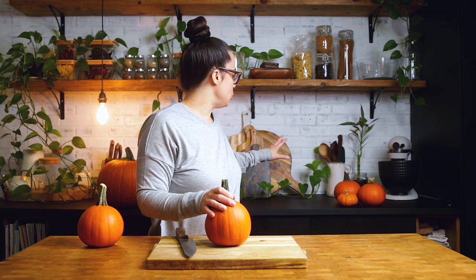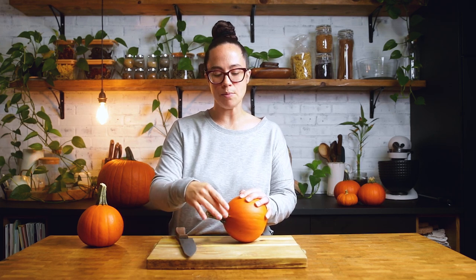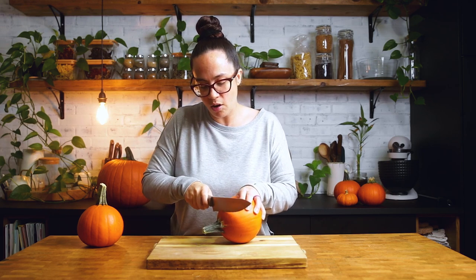From this point on, I am going to solely be focusing on the sugar or pie pumpkin because we are talking about eating for the rest of the video. We are going to be talking about cutting them. If you want to cut one of the smaller ones to use as a vessel for soup or the jack-o'-lanterns, you ideally want to use a serrated knife and go in at an angle all around and then pull the top off that way.